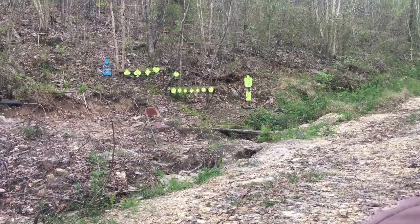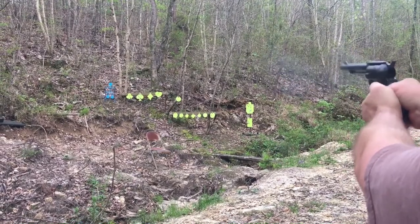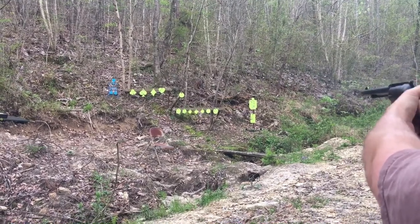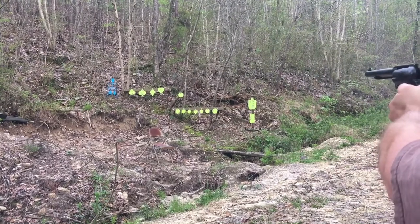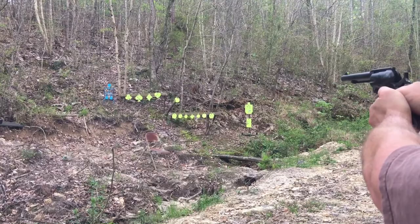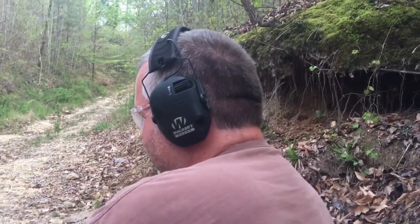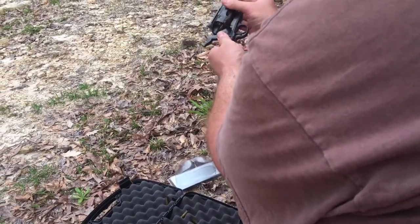That was five shots. Let's try to hit that heart where I missed it a while ago — oh yeah, got it that time. That was the last one. To unload, you pull the hammer back two clicks and drop the rounds out.